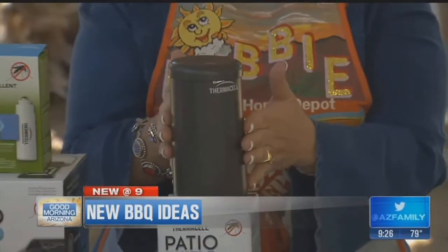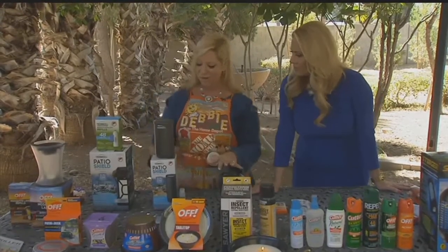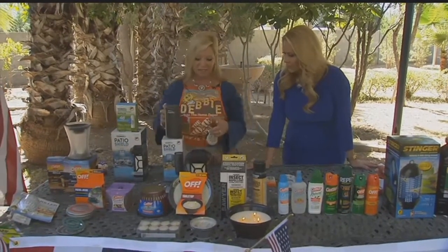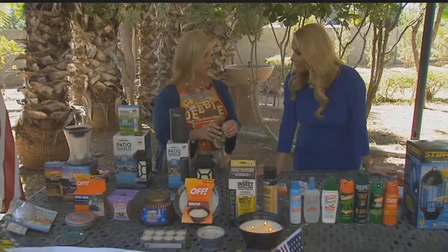This is the same type of device — it's not a light, but you put your cartridge in, turn it on, and again it covers about a 15 by 15 area. Prices vary; there are different sizes ranging from about $15 to $30, so very reasonable. And there are refills for the Thermacells and for the pads, so this could last you for years.